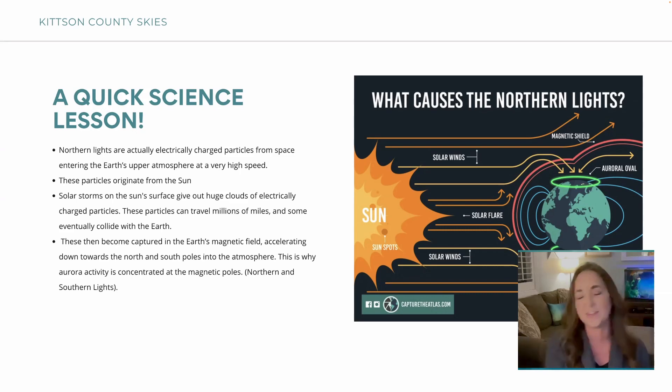This is kind of how they can forecast them — they can see what's going on in the sun, see a solar flare, and know something is coming towards Earth so you can get geared up. There are people in Facebook groups that know a lot more about this science than I do — I just want to go take the pictures, but I do find the science part cool.